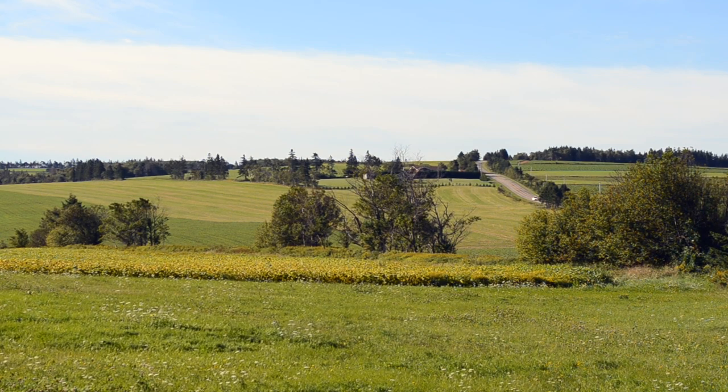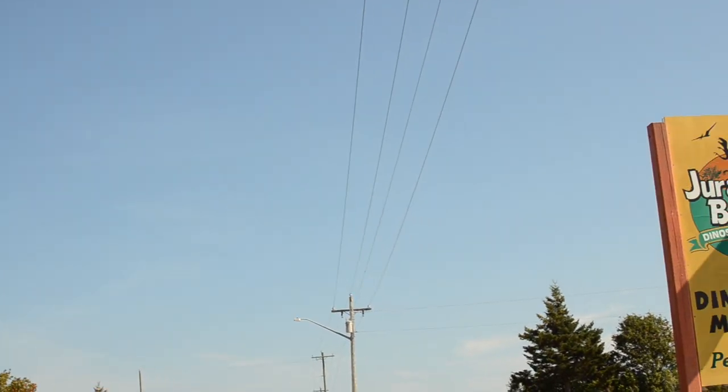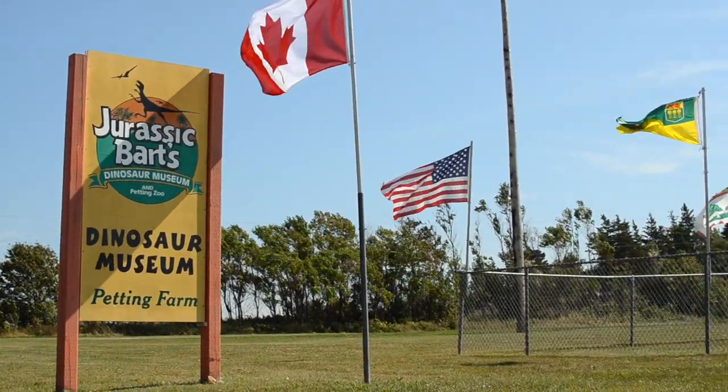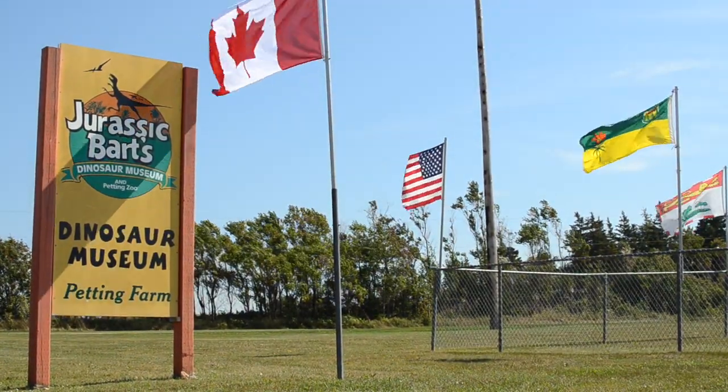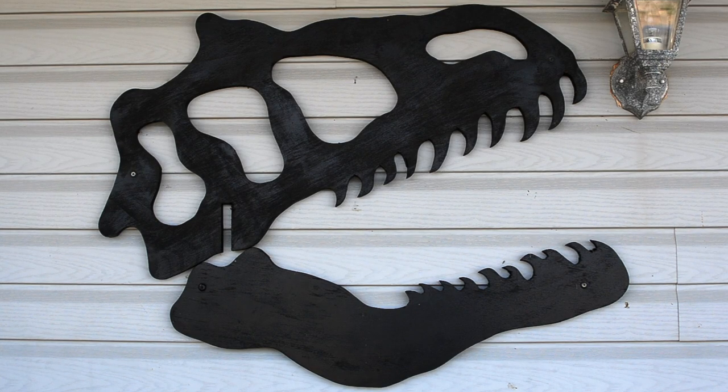Not too far from where the PEI Dimetrodon fossil first appeared, and for more than a decade, Bart Bournes operated PEI's closest equivalent to a dinosaur museum. He says he's interested in life and spends a lot of time thinking about how it was, with a love of ancient history. They ran a science park and built the first science centre in PEI on the same property as the dinosaur museum, adding dinosaurs because kids were very interested.